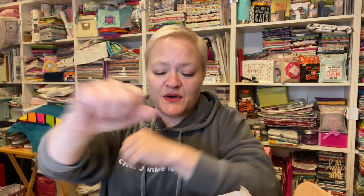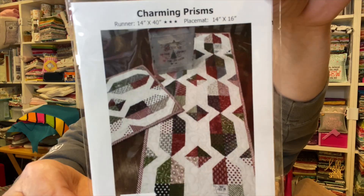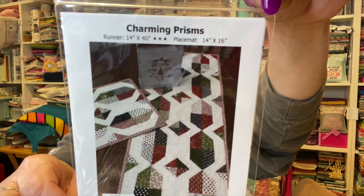The pattern is called Charming Prisms by Creekside Stitches. You can make either a table runner or a placemat. During their sewing sessions yesterday and today, they mentioned you have enough fabric to make the table runner and two placemats with the fabric she gives you, so you have plenty to make whatever you'd like.